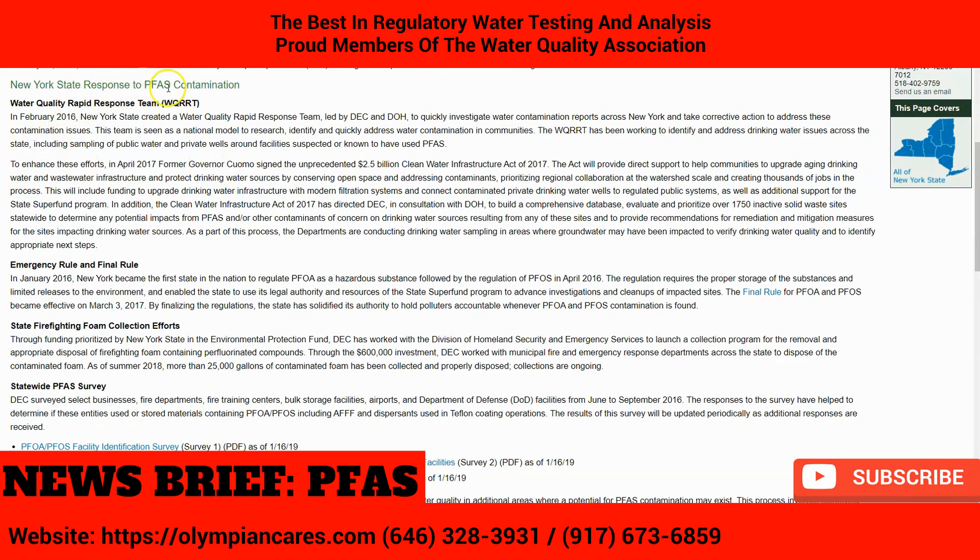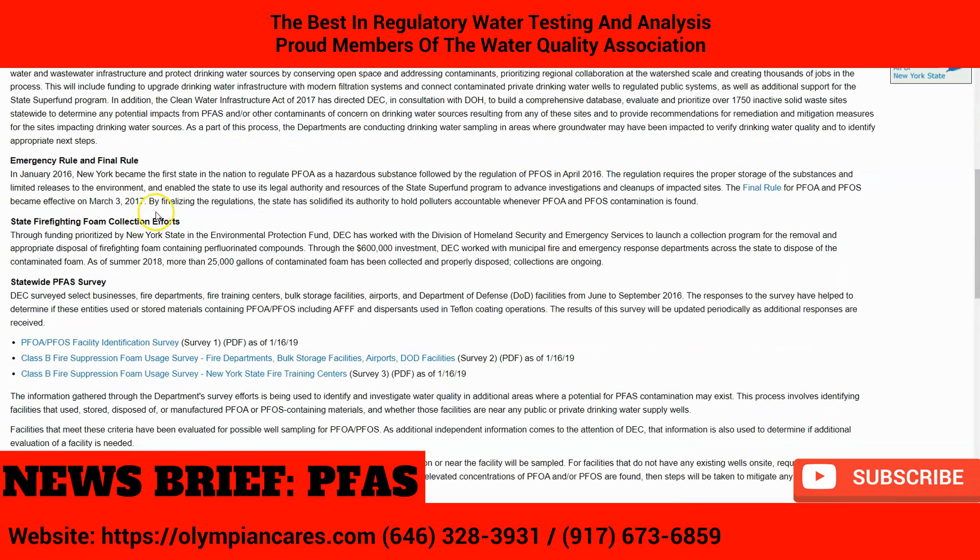How is New York State responding to PFAS contamination? The Water Quality Rapid Response Team, or WQRT, was created in February 2016, led by the DEC and the Department of Health, to quickly investigate water contamination reports across New York and take corrective action. The team is seen as a national model to research, identify, and quickly address water contamination in communities, including sampling of public water and private wells around facilities suspected or known to have used PFAS.